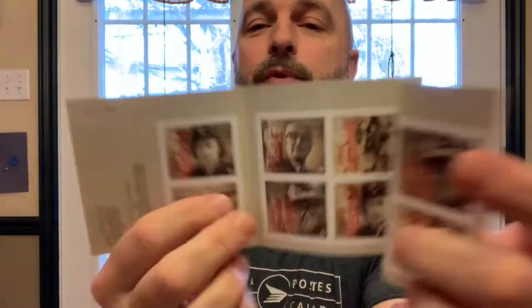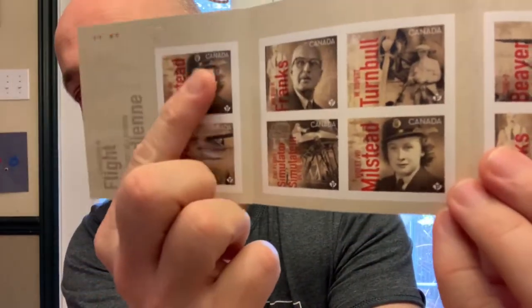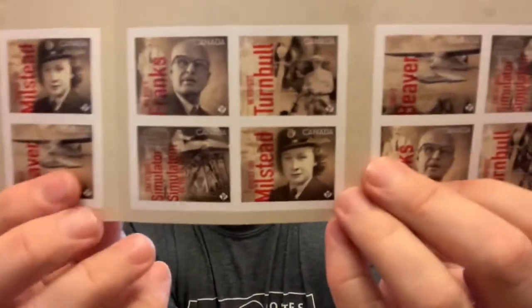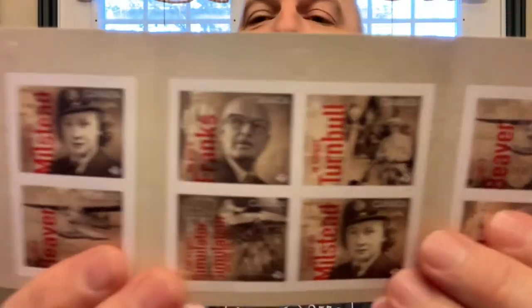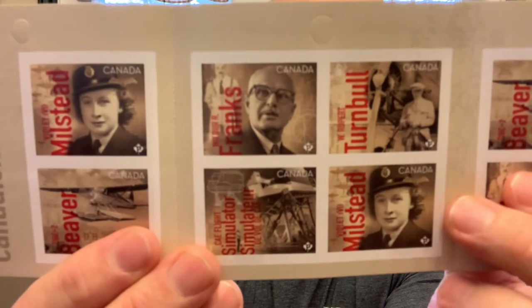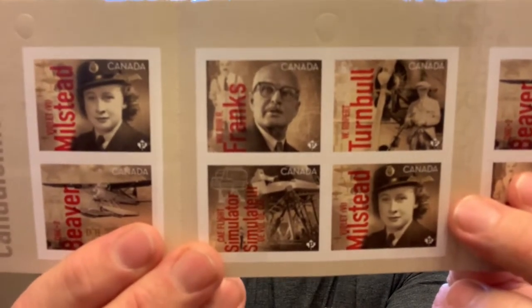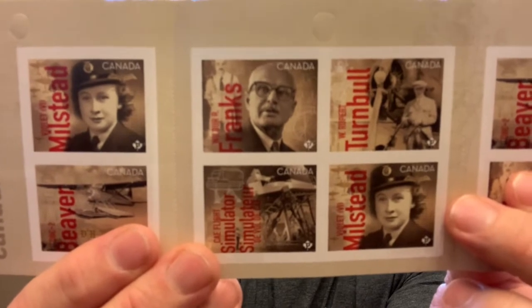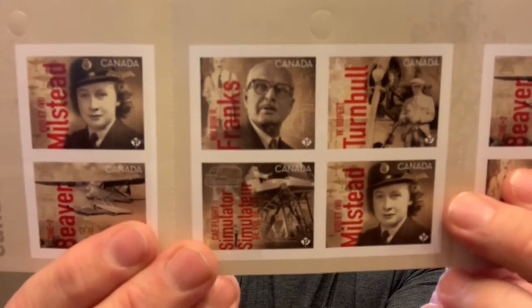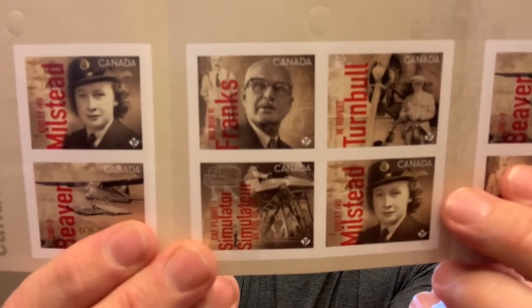There are five new stamps — let me show you the booklet. You can see the five stamps here and how they repeat. The series is called 'The Sky is the Limit,' the second edition of the Canadians in Flight series, celebrating the people, planes, and technologies that have allowed Canada's reputation for innovation to soar.